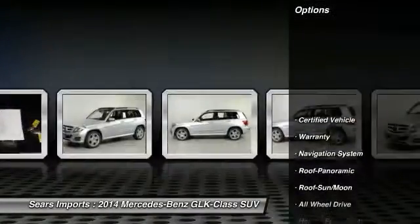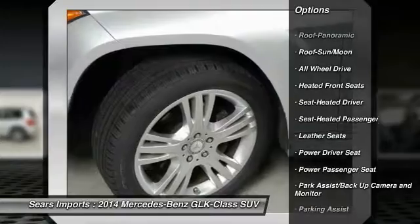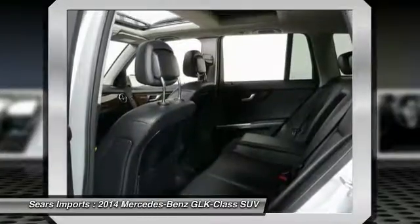Here are some of this vehicle's great options: traction control, power passenger seat, all-wheel drive, anti-lock braking system, navigation system, moonroof, home link garage door opener, front air conditioning, power steering, aluminum wheels.